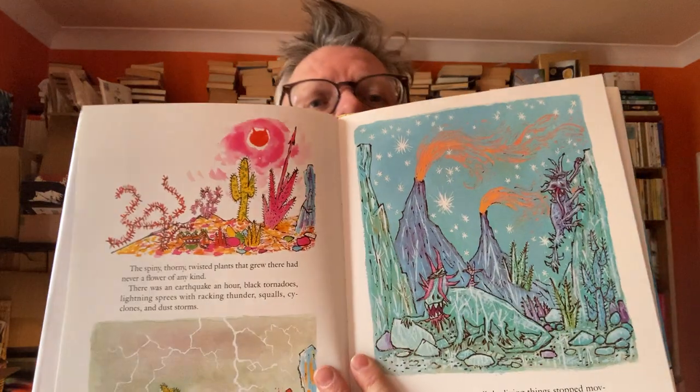Rotten Island by William Steig, who was the man who did the original book that Shrek came from. This is his storybook about an evil island of dreadful monsters. 'There was once a very unbeautiful, very rocky Rotten Island. It had acres of sharp gravel, volcanoes that belched fire and smoke, spewed hot lava, and spat poison arrows, and double-headed toads. Everything is awful on Rotten Island, and there's a war — a war between the monsters.'